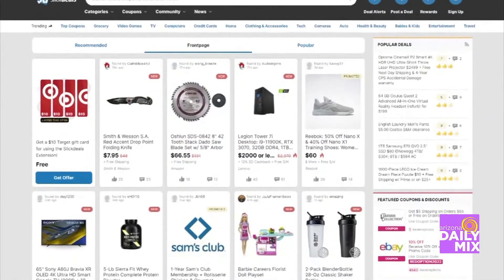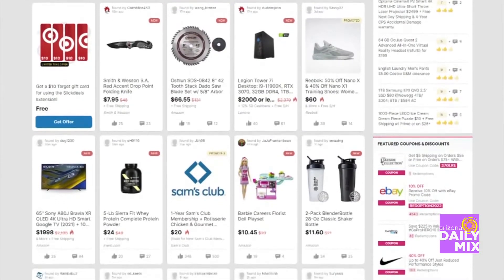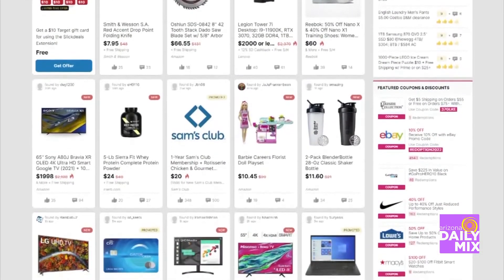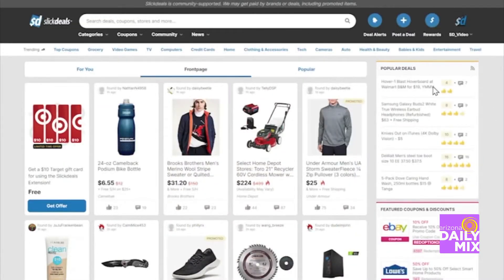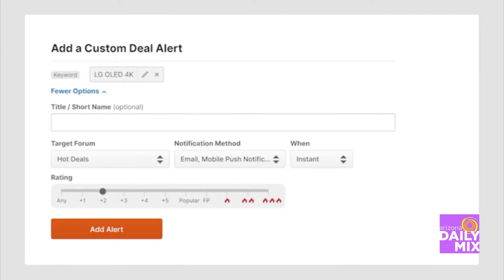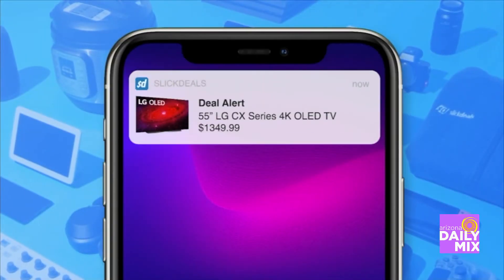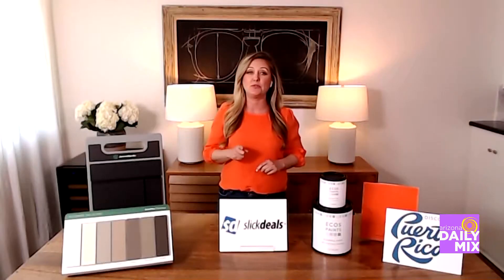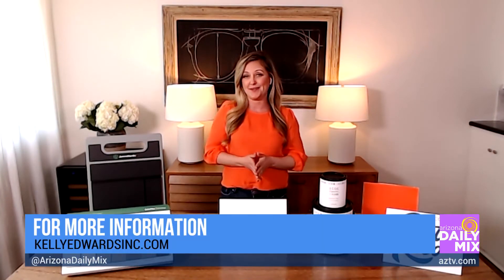One way you can save money is to go to SlickDeals. This is basically the place where you're going to find the best products at the best price. They have a site, an app, a browser extension, and a loyalty program with 12 million users who vote on the very best deals from top retailers like Amazon and Walmart. You can also set up a deal alert and be notified in your inbox when a deal matching your criteria gets posted. Go to SlickDeals.net for anything you're buying for your house to save some money.